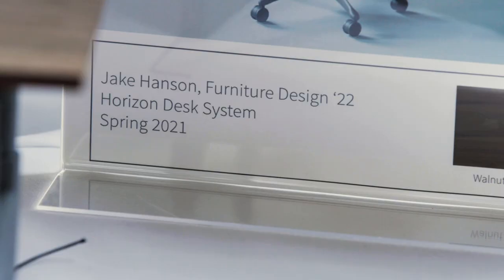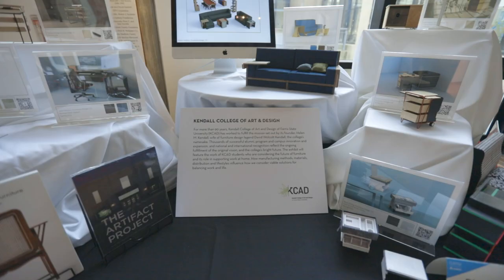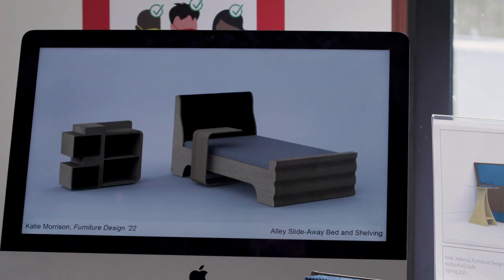I designed the Horizon desk system — a desk, printer cabinet, and multiple accessories that could fit the desk itself or be modular with other existing desks to make the workflow more fluid for the user. The success story for Kendall is the designers who come out of the school and influence the industry in their own unique ways. Furniture is going to stick around — it's just going to be how it changes with trends and everyday use, adapting to ever-changing living and work environments.